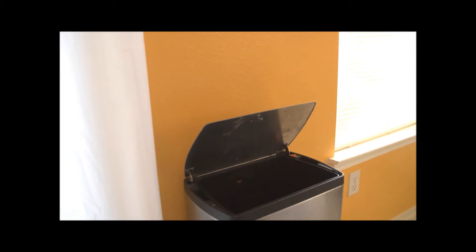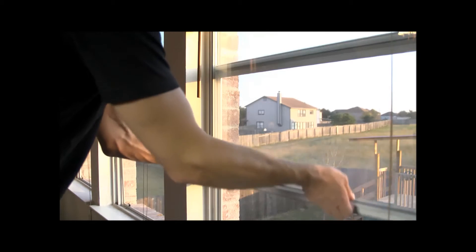Before showing, be sure to take out the trash, vacuum all the floors and rugs, and open a few windows to let the outside air in.